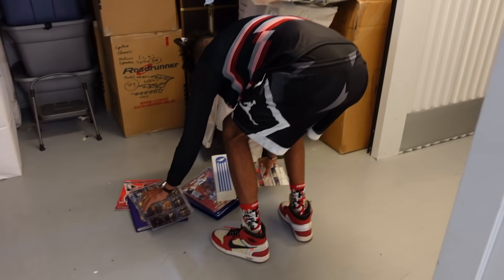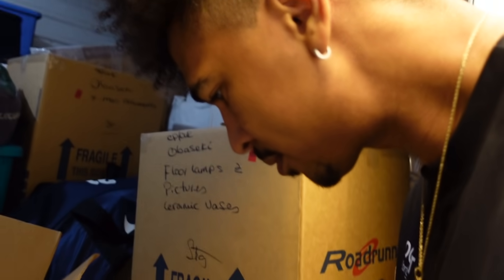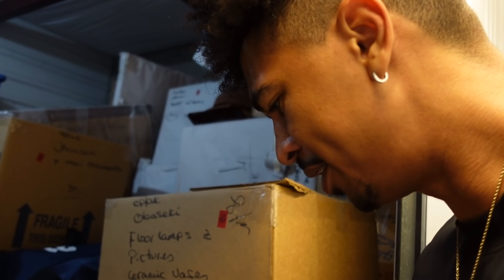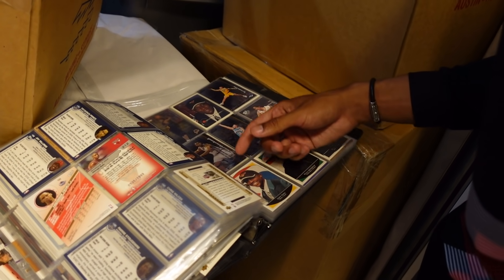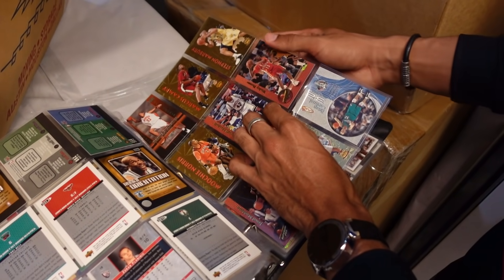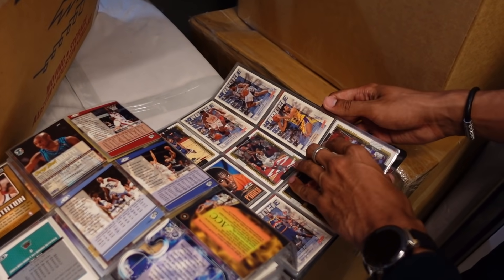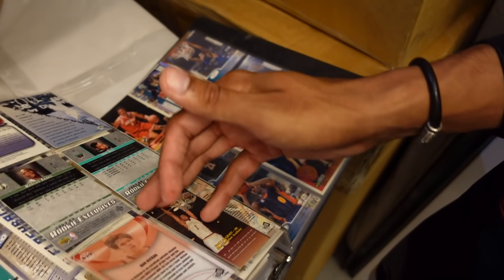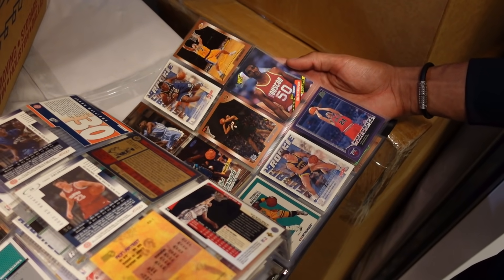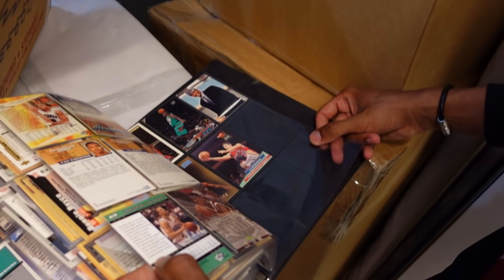Yao Ming rookie. Is this a Mike Bibby rookie card? Tops Finest. Michael Olowakandi Clippers. Rip Hamilton rookie. Stefan Marbury. Calvin Booth. Lamar Odom. And y'all said I was a casual collector — we got LeBron and Carmelo. Gilbert Arenas rookie? This is a Ralph Sampson rookie card. Heating up.